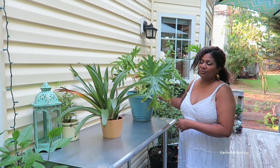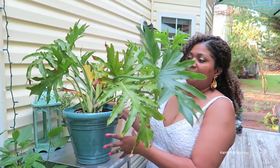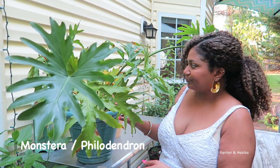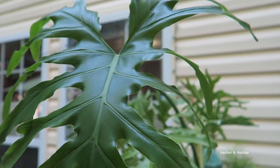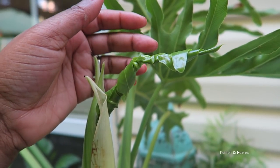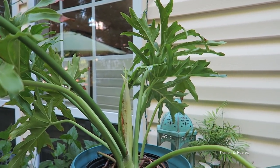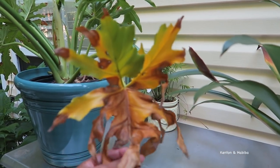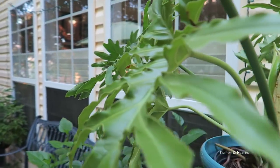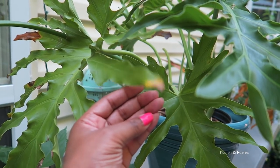Over here we have the monstera, and I don't think it's doing as well as it could be indoors, so I decided to bring it outside hoping it'll do better. Here is one of the older leaves, and you can see right in the center a new leaf coming through. But this is how I knew it wasn't doing well inside — this leaf does not look good. That's a healthy leaf right here, but not so good right here. I'm hoping bringing it outside under an umbrella will help.